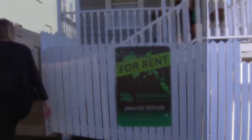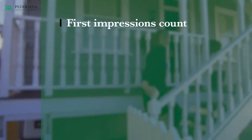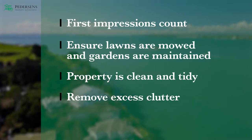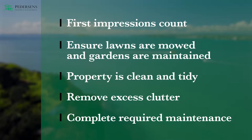Once at a viewing, first impressions count, and normally the first viewing you hold will generate your first prospects. Ensure the lawns are mowed and the gardens are well maintained. The inside of the property is clean and tidy, any clutter is removed, and any required maintenance has been attended to.